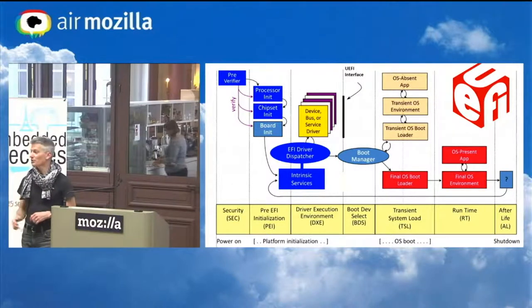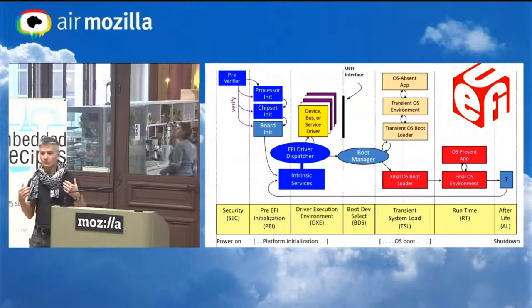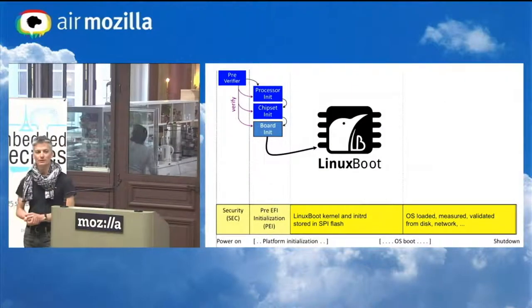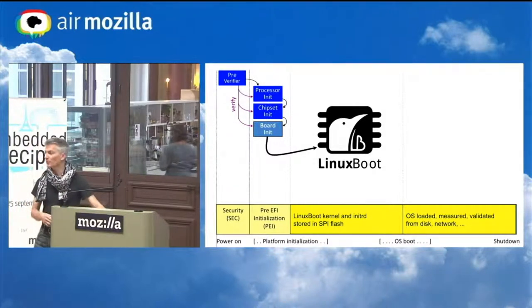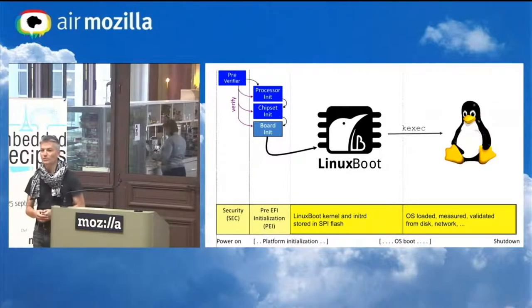As Alex mentioned in the uBoot talk, there's a lot of complexity in the way they've designed their linking model and the way things interoperate. We don't think that complexity is necessary. We think we can replace that with the Linux kernel to do all of the device initialization, locate the user kernel — whether it's on disk, on the network, or some other means — and then use the kexec system call to start it.